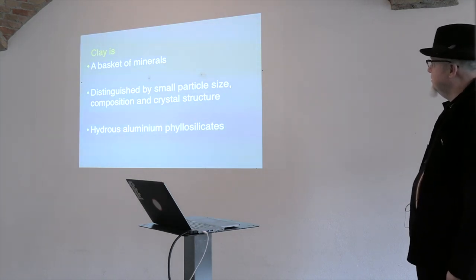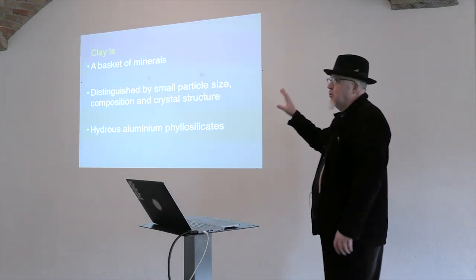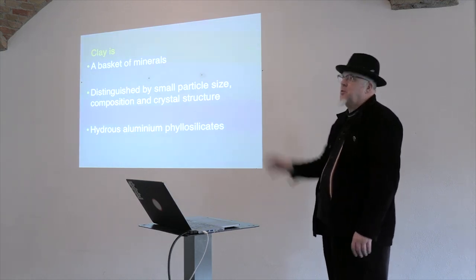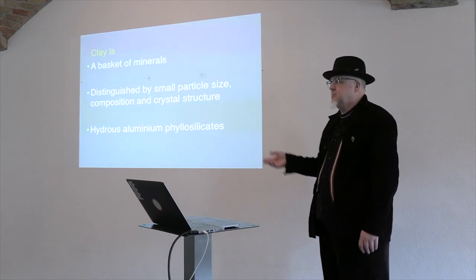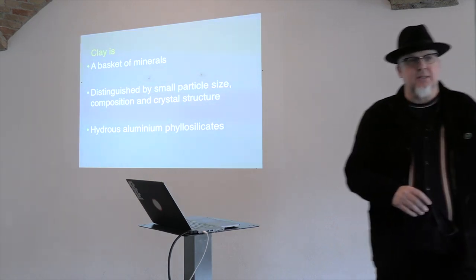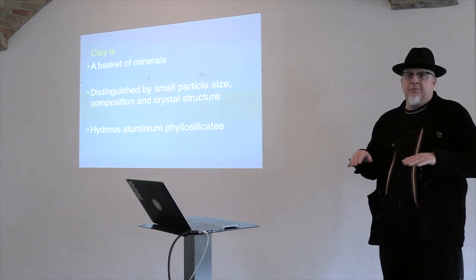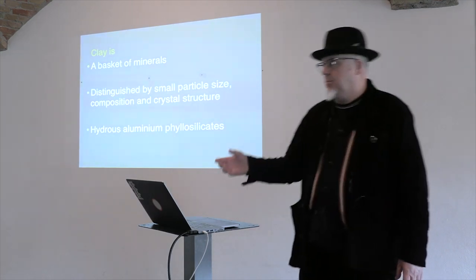Clay is, when you simplify it: a basket of minerals distinguished by small particle size, composition, crystalline structure — hydrous aluminium phyllosilicates. That is condensed from four pages of information. If you were interested as a student, you'd go away and ask: what are these minerals, how does it get to that small size, what is this? I'm trying to lead people into that information rather than give it all in one big shot.